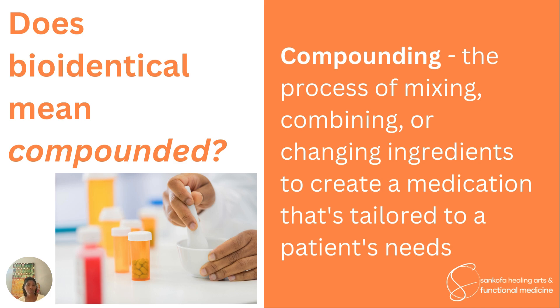Bioidentical does not necessarily mean compounded — they are not the same thing. Compounding is a process of mixing, combining, or changing ingredients to create a medication tailored to a patient's needs. Sometimes bioidentical hormones produced in pharmaceutical plants and monitored by the FDA have their raw materials used by a compounding pharmacy to create different forms — different creams, gels, or dosage forms — than what's available through a standard prescription medication. That can be helpful if people have sensitivities to certain ingredients or need a different formulation.